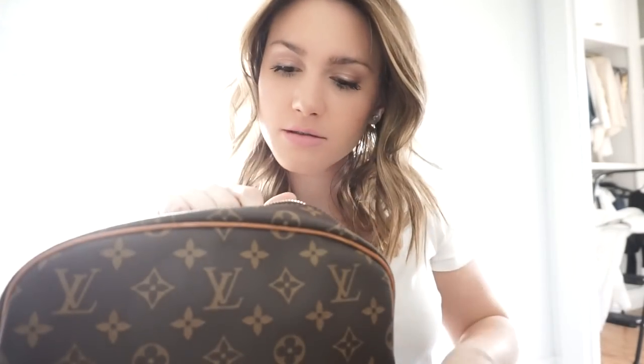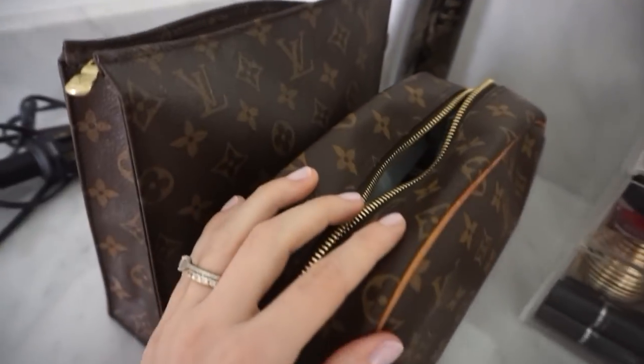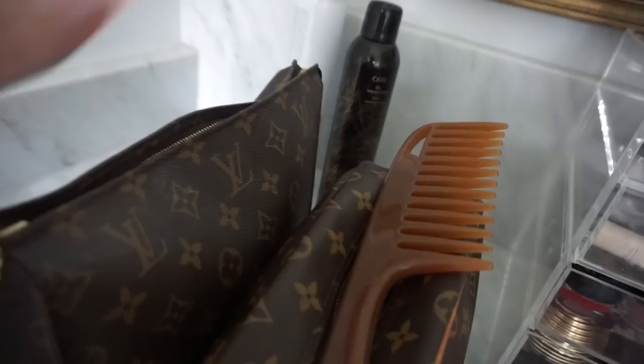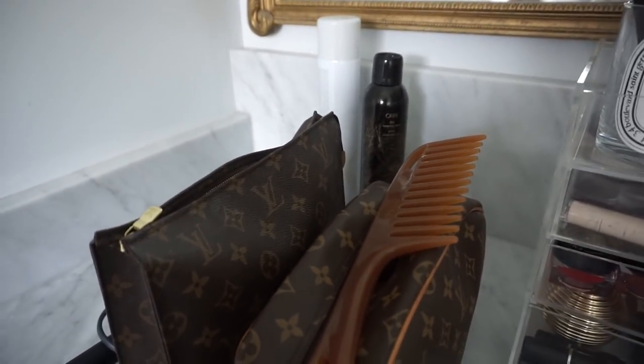The last thing I'm throwing in is my teasing comb. These are the two brushes I'm bringing along with my hair products, so I'll slide those into the toiletries bag. To recap, I have my curling iron, two hair products, my makeup bag, toiletries bag, and a comb — that should be it for both Jay and me. It might look like a lot or not a lot, but I think it's pretty efficient!